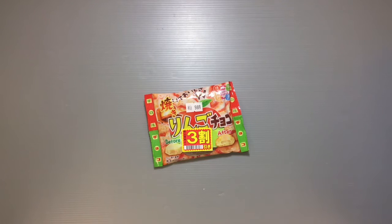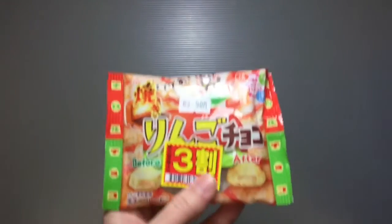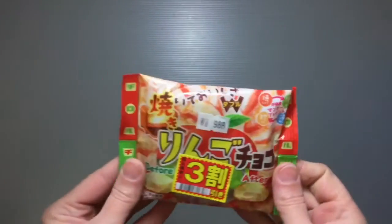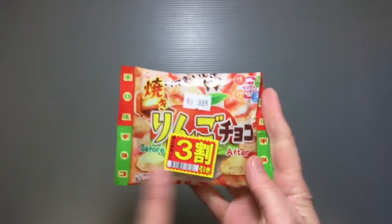They always have so many fun and unique different flavors. This one actually came out more kind of like in the fall, I think. I saw it and wanted to get it, but never did — and that turned out to be a good thing because in the end I got to buy it for 30% off.